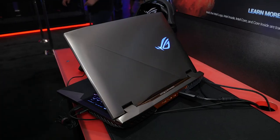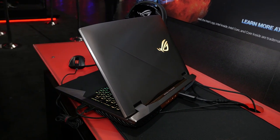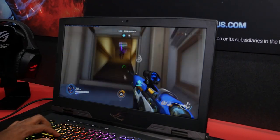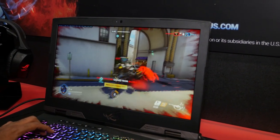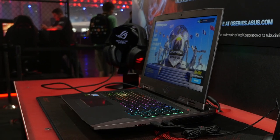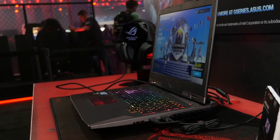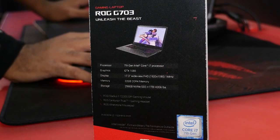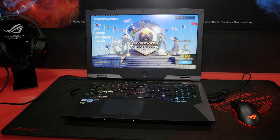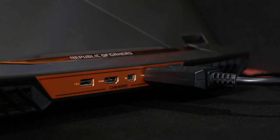The first product we're going to take a look at is the ROG G703. This is a serious desktop replacement laptop. It's a 17 inch 1080p display but it's also 144 Hz, so this is the first laptop we have with that high of a refresh rate. Some of the other key specs include an unlocked Intel Core i7 CPU, an overclocked GTX 1080 GPU — that's the desktop version — 32 gigabytes of DDR4 memory, a 256 gig NVMe SSD, and a one terabyte HDD.